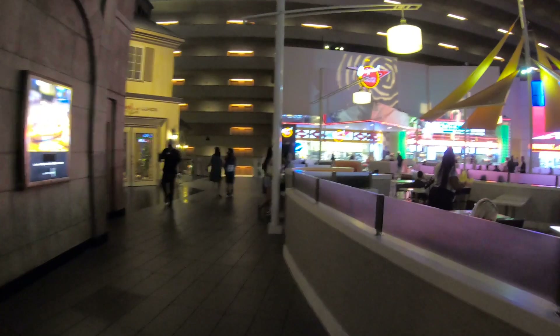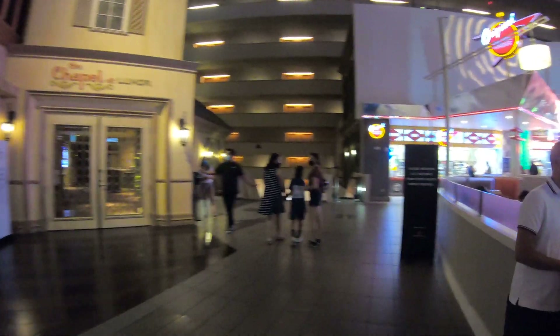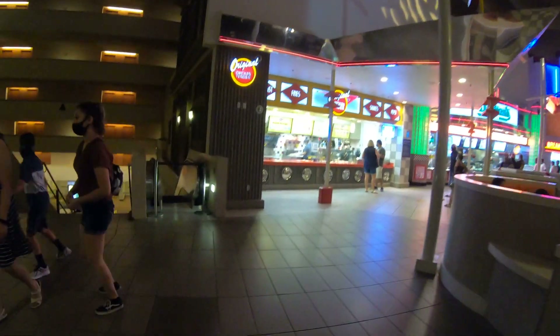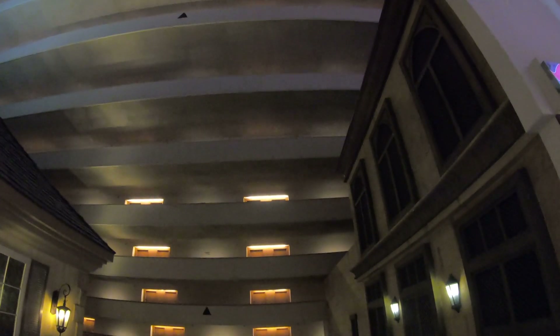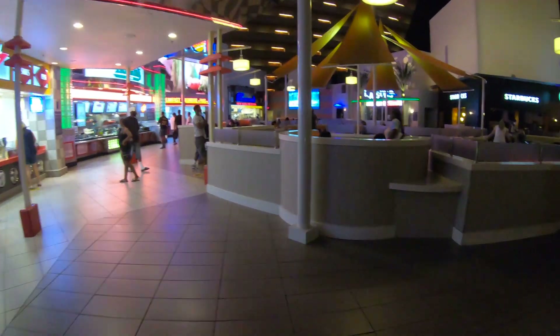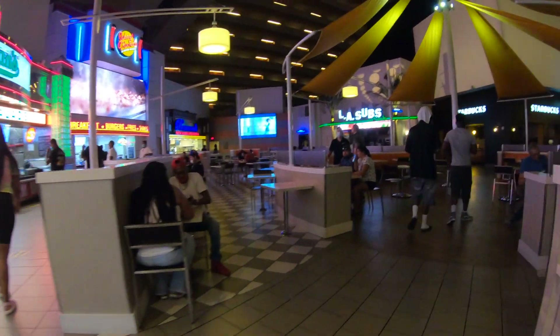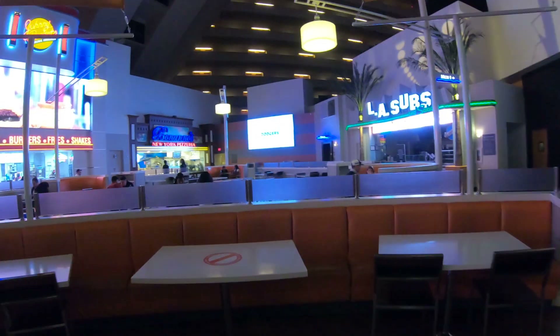And if you do get married here at the chapel at the Luxor, there's nothing more romantic than stepping outside the chapel and heading towards Johnny Rockets for a great burger, fries, and shake. Here at the Luxor food court you have Original Chicken Tender, Nathan's, Johnny Rockets, Bananos pizza and Italian restaurant, and LA Subs as well. That's it for the Luxor — the best hotel and casino on the Las Vegas Strip shaped like a pyramid.